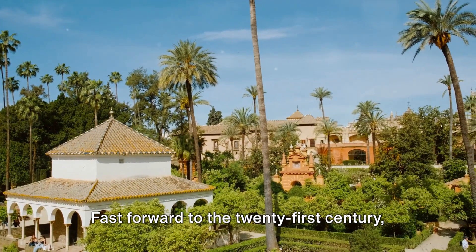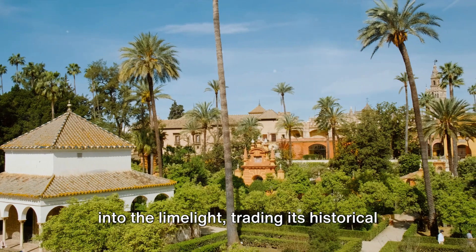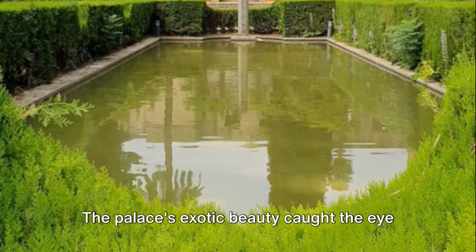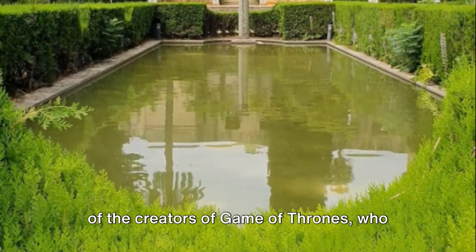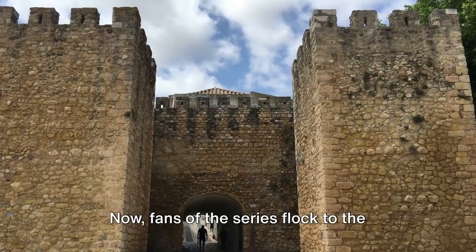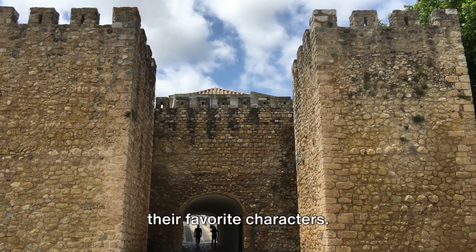Fast forward to the 21st century, the Real Alcazar found itself catapulted into the limelight, trading its historical legacy for a touch of fantasy. The palace's exotic beauty caught the eye of the creators of Game of Thrones, who transformed it into the Water Gardens of Dorne. Now, fans of the series flocked to the palace, eager to walk in the footsteps of their favorite characters.